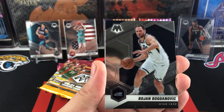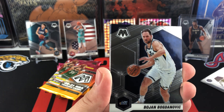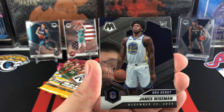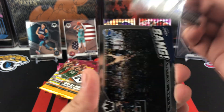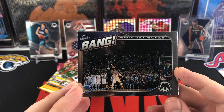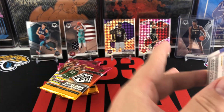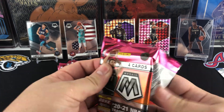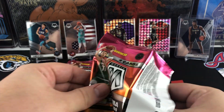On to Josh Hart, Bojan Bogdanovic, James Wiseman — rookie NBA debut. And here's another one of those cool inserts I like in this year's set: Bang, with Steph Curry. Nice photograph there from the full court view — Steph Curry shoots that three.